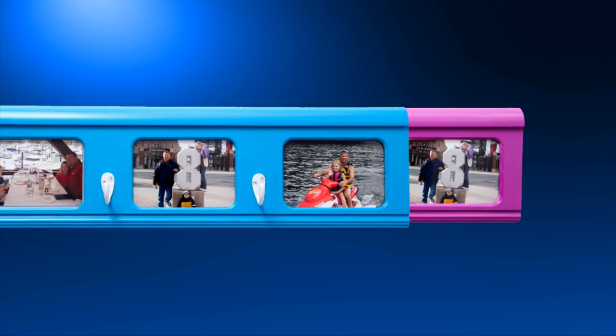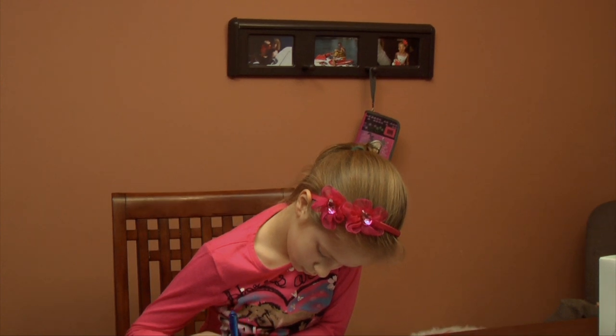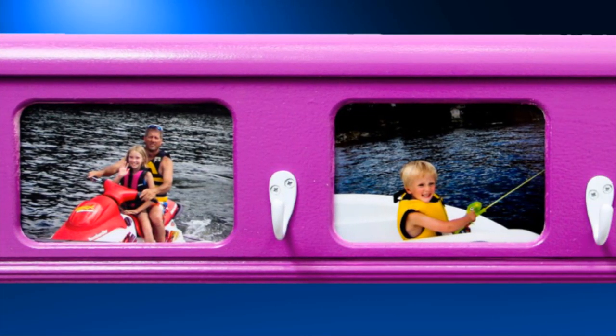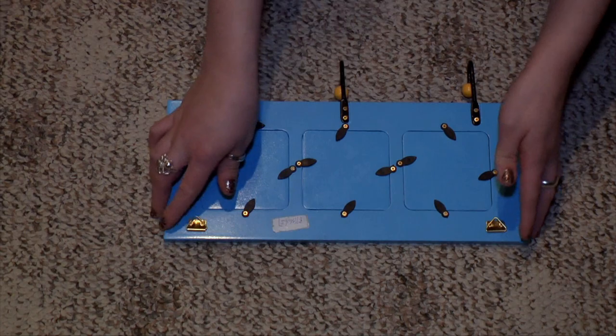Each kids' coat rack has hooks for up to two coats, scarves, hats, jewelry, a baseball glove — whatever they want. There's also space for three photographs for them to showcase and display. Or moms and dads can use the space to showcase some of their favorite young artists' works of art.